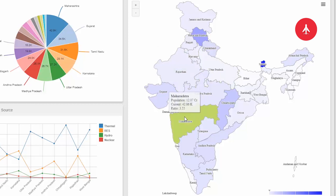Comparing it with Maharashtra, we get a power per capita ratio of 3.55, because Maharashtra is producing 42 gigawatts over a population of 12 crores.